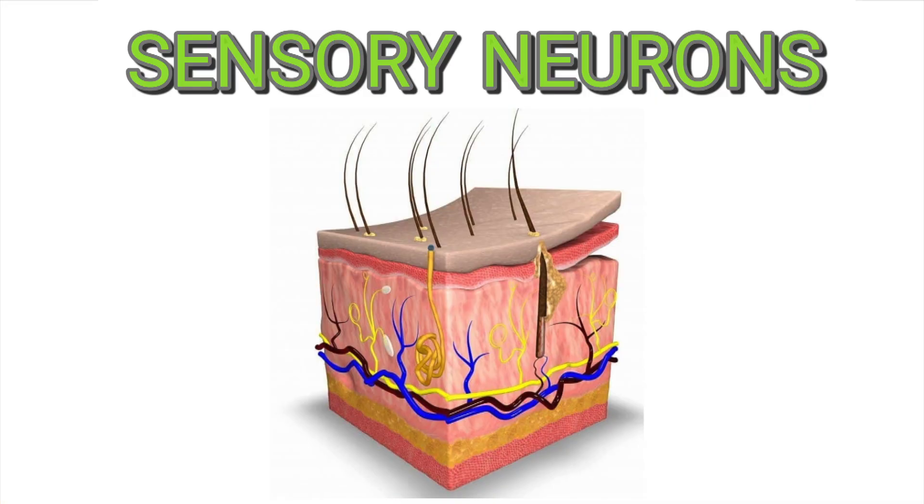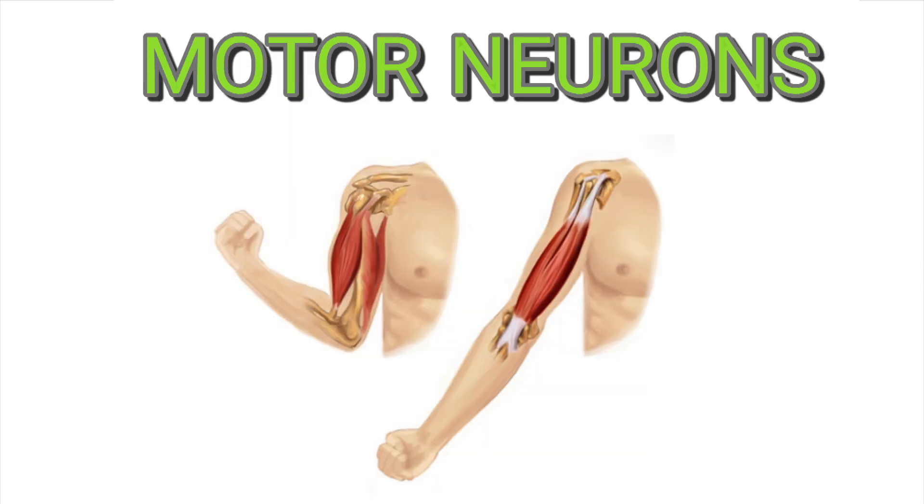Sensory neurons can be found in places like the skin, which receive stimuli, and report that information back to the central nervous system. Motor neurons can be found in places like muscle fibers. Information is sent from the central nervous system to the muscle fibers to tell it to activate.